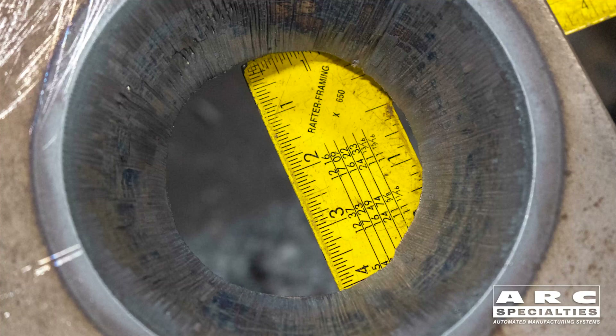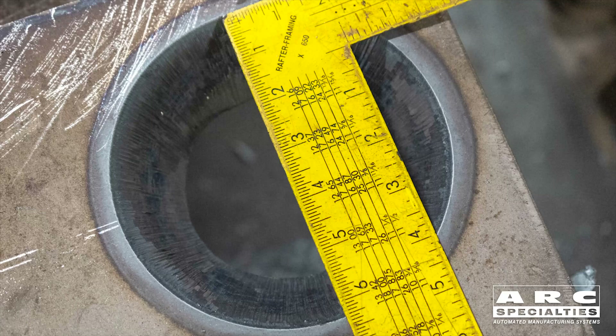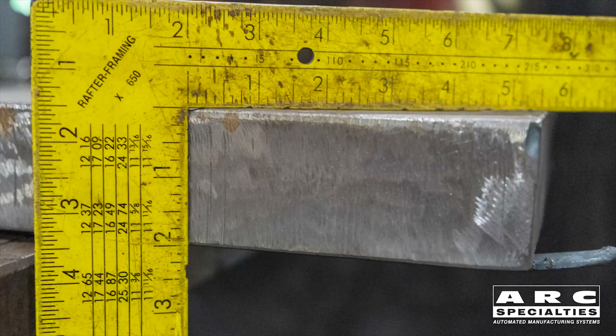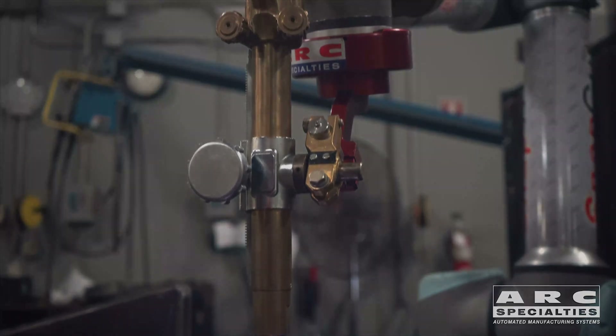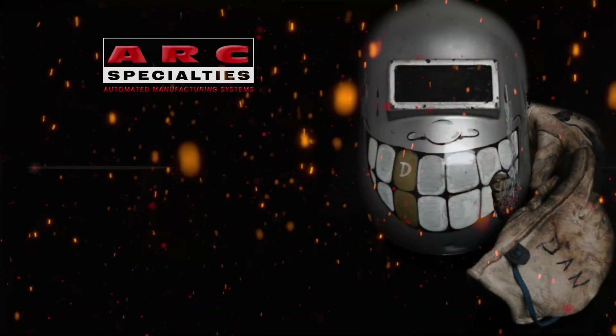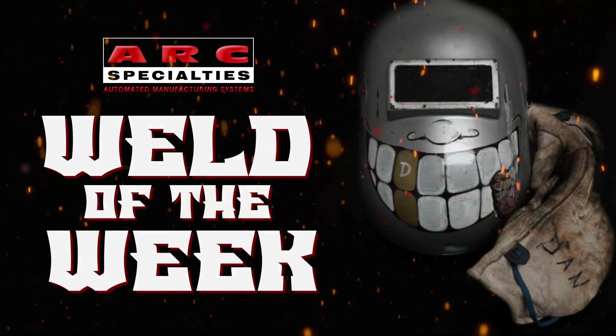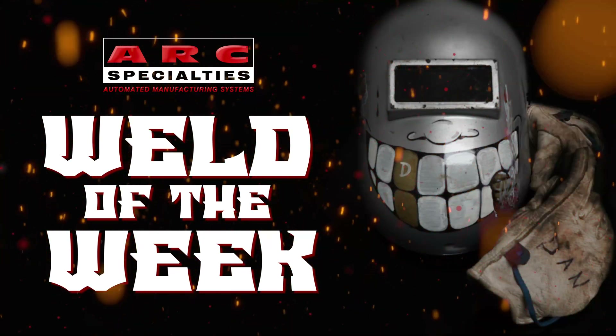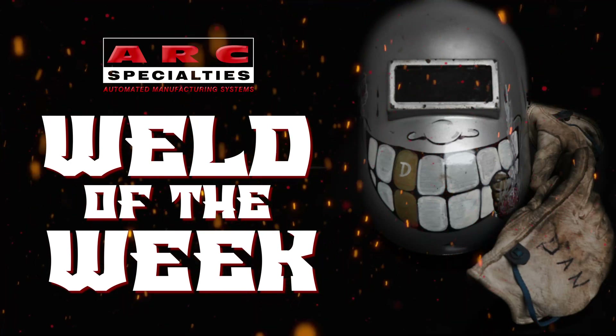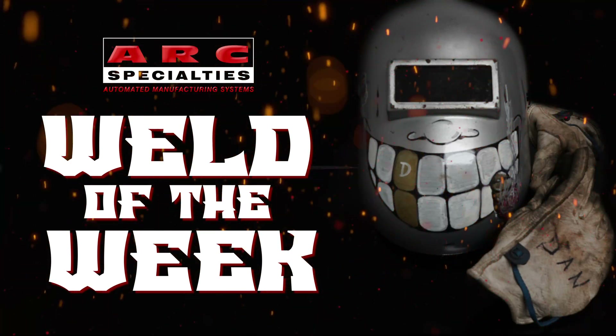So neither the surface finish nor the accuracy is as good as high-precision plasma, but it allows us to cut the thick parts you can't do otherwise. Sometimes when you combine old processes with state-of-the-art robotic motion control, you can do great things. We look forward to posting new episodes of the Arc Specialties Weld of the Week. If you're one of the thousands of operators of Arc Specialties equipment around the world and you have a weld you'd like to showcase, please contact us. At Arc Specialties, we thrive on problems — send us yours.